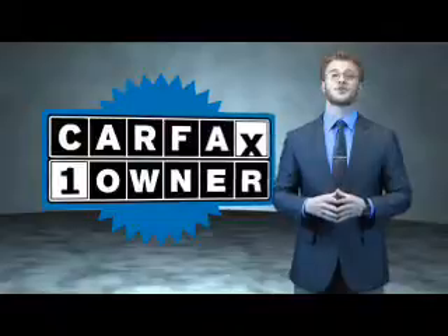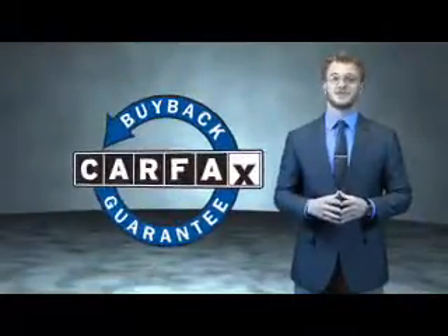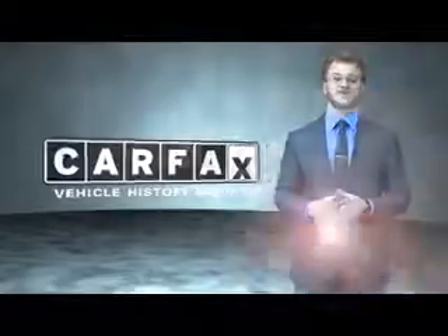This is a Carfax 100 vehicle which qualifies for the Carfax Buyback Guarantee. Be sure to find a complimentary copy of the Carfax Vehicle History Report online or contact the dealership. Just say, show me The Carfax.